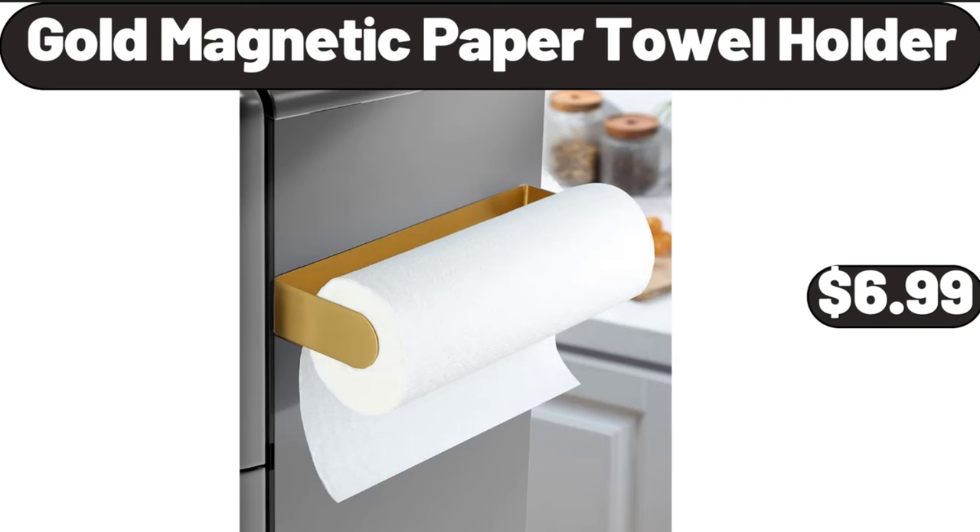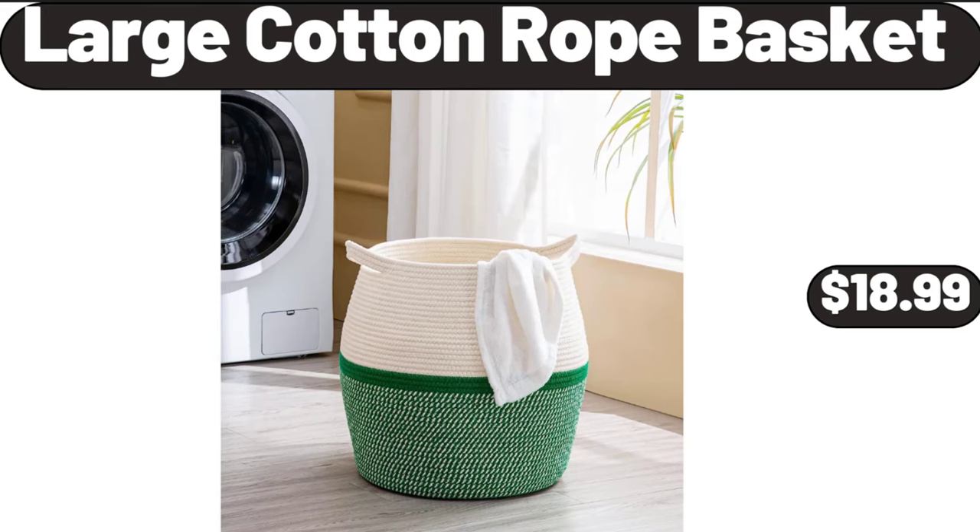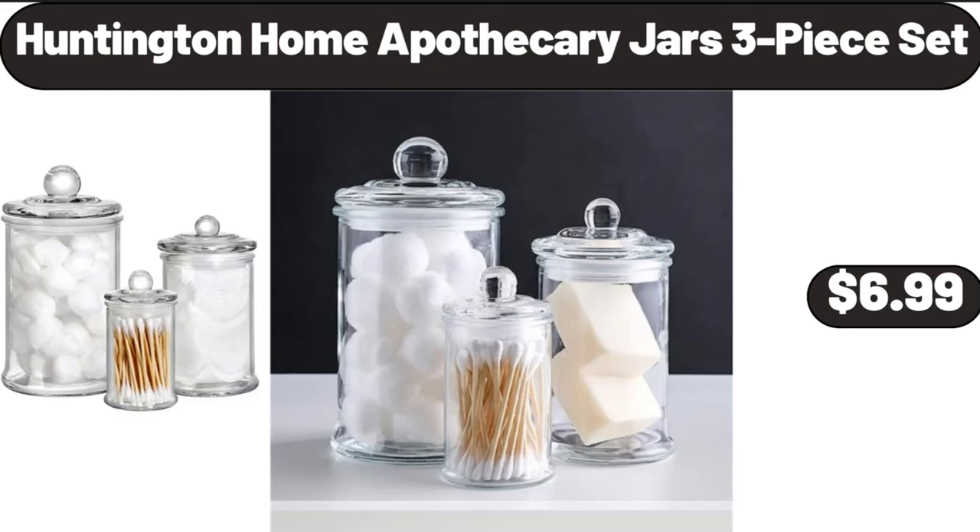Gold magnetic paper towel holder, $6.99. Large cotton rope basket, $18.99. Huntington Home apothecary jars, three-piece set, $6.99.